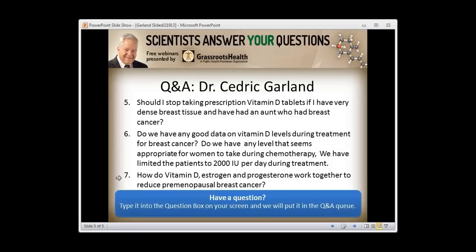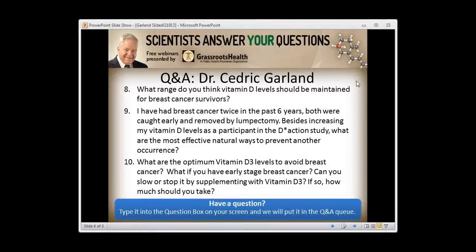Question: How do vitamin D, estrogen, and progesterone work together to reduce premenopausal breast cancer? Estrogen and progesterone pulses during the menstrual cycle are driving the evolution of premenopausal breast cancer. Vitamin D stops that evolution.